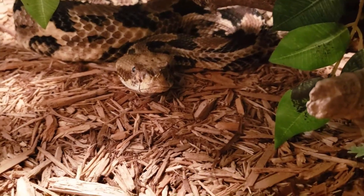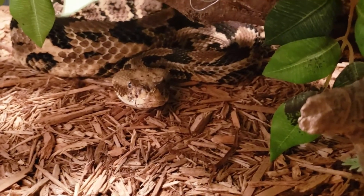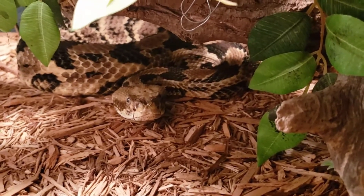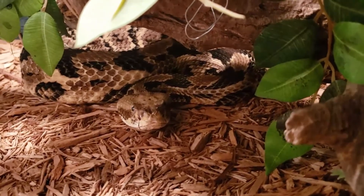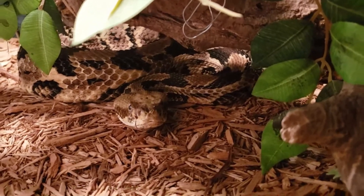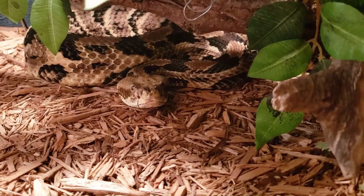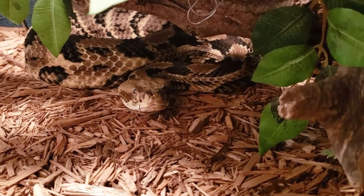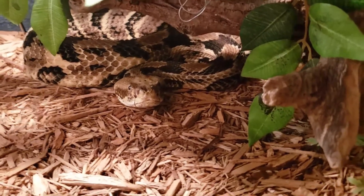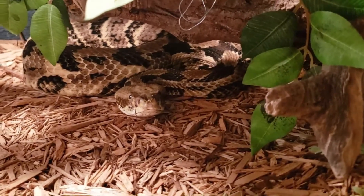They tend to hang out in rocky burrows and a lot of leaf litter — you can see how they would blend in in forested areas. Their diet ranges from bugs as babies, things like cicadas, katydids, worms, and slugs, to rodents, birds, and baby rabbits as they get older. They have been known to even cannibalize one another, but that's kind of a rarity.